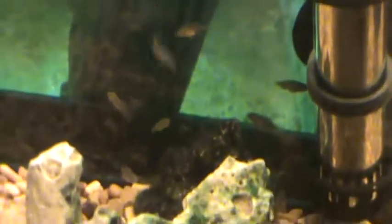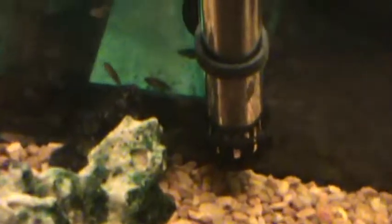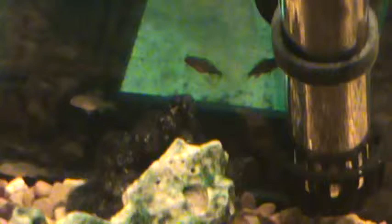I think it was because the heater was in the tank before anything else. I stuck a piece of rock with some algae on it from the main tank in there so they could nibble on it in between feedings. Some of them are pecking at it, so it does seem to be working.